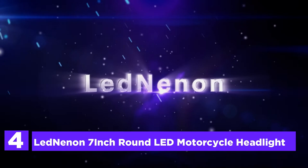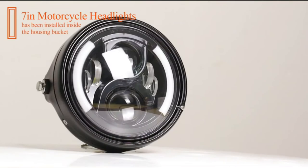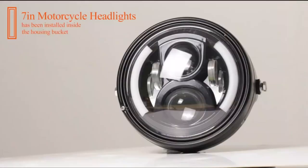Here is item number 4, the LEDNING 7-inch round LED motorcycle headlight. It includes 6 original high-quality 10W LED chips. It has 4 lighting modes: daytime running lights, high-beam, low-beam, and amber turn signal lights.